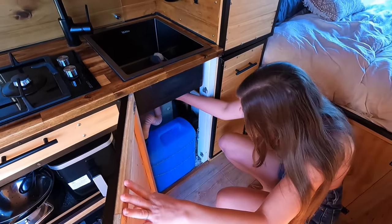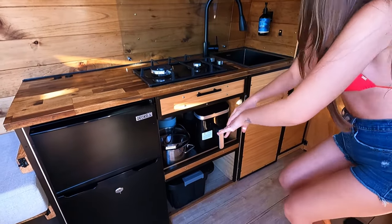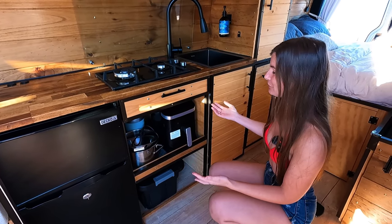The water comes down into a drain pipe into a bucket. Cutlery drawer. We don't have an oven, but we do have an air fryer, and it's probably one of my favourite things in the van — I've never had an air fryer before and it's great.